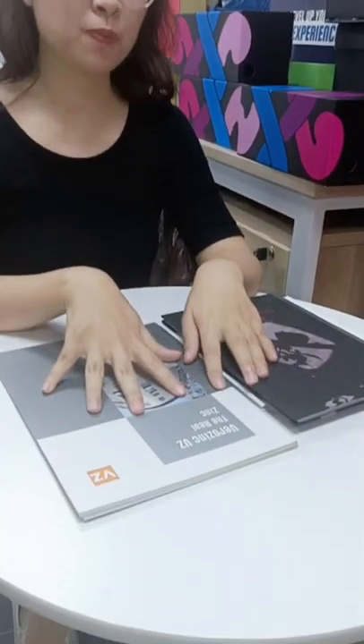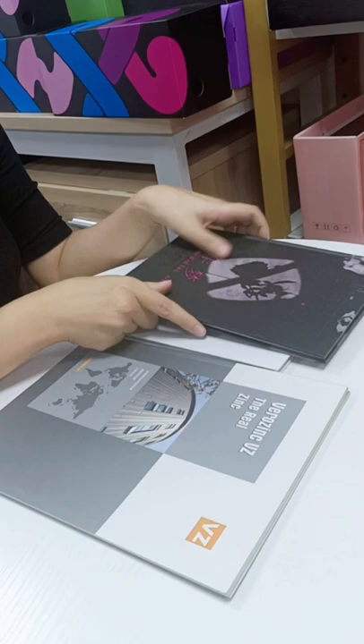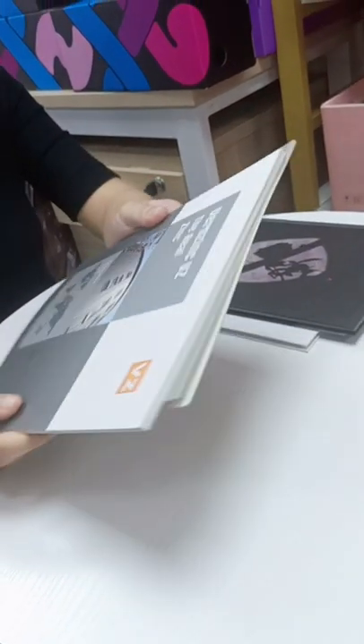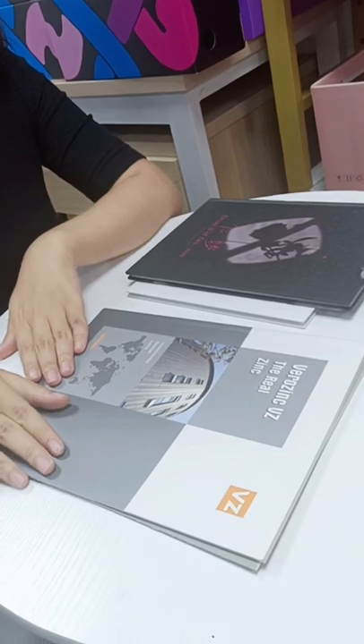Hi everyone, welcome to watch Dragon Geo Eco Packaging's video. Today I would like to introduce you several different types of books — picture books actually. I prepared four different picture books: two of them are hardcover picture books and two of them are paperback picture books. I will introduce you the paperback books first.